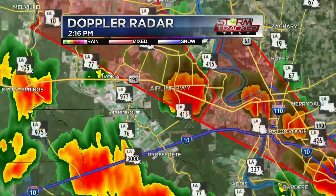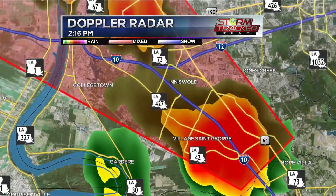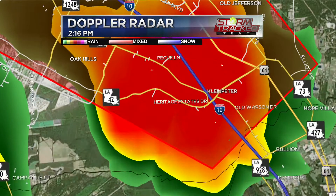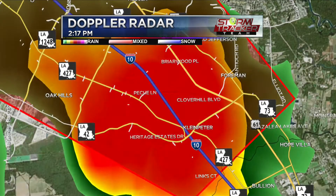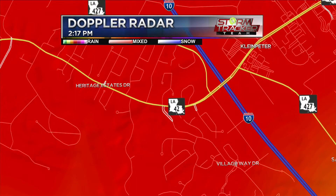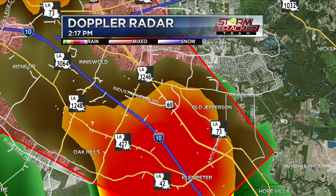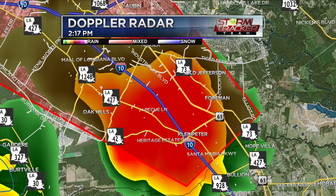They've just issued a new tornado warning for the capital area — right over Village St. George. If you live in the Highland area, the Perkins area, off PQ, or near Airline Highway — it's heading almost straight up Airline Highway — right around Klein Peter Depot, areas between there and I-10 and Airline Highway. That's the area of utmost concern right now — talking around the Country Club, Santa Maria, heading towards the Tiger Bend area around Antioch Road.